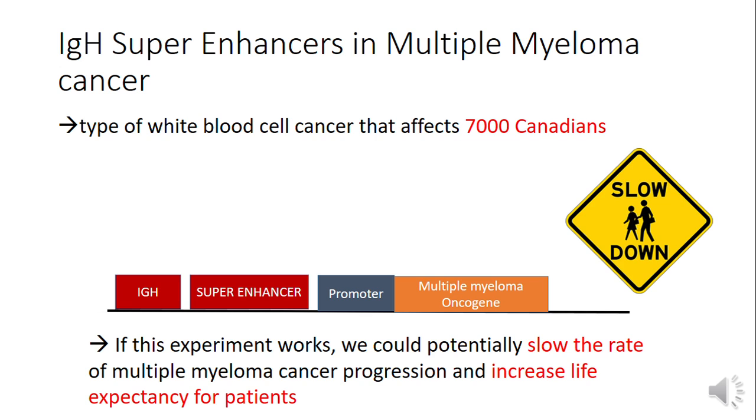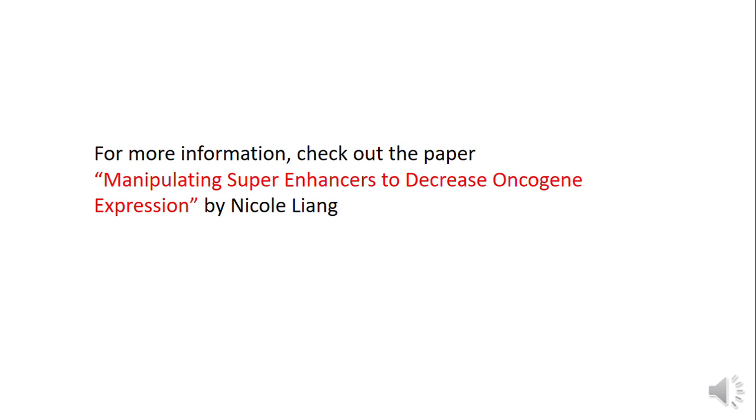If this experiment works, we could potentially slow the rate of multiple myeloma cancer progression and increase life expectancy for patients. For more information, check out the paper on manipulating super enhancers to decrease oncogene expression.